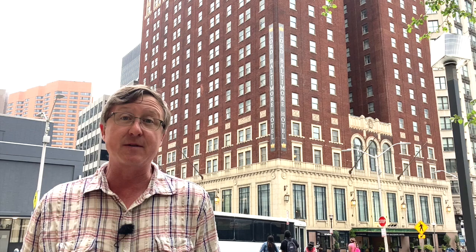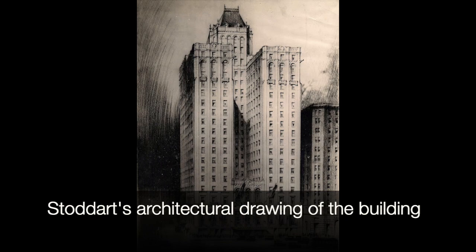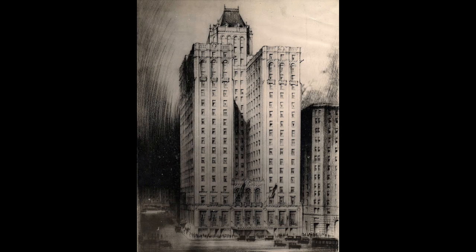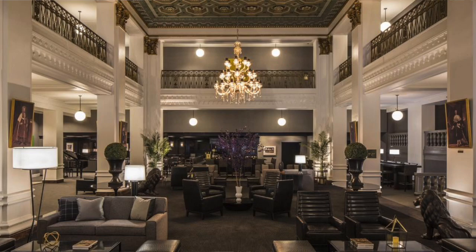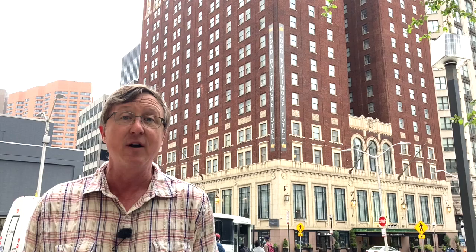So with Stoddard's help, Busick builds this wonderful building here — 22 stories tall, 700 rooms. The grand entryway is 5,000 square feet with marble on the floors and the walls, brass rails leading up to that enormous banquet hall. The rest of the hotel has terrazzo marble tile floors decorated in this Renaissance style. Really quite almost over the top in its grandeur.